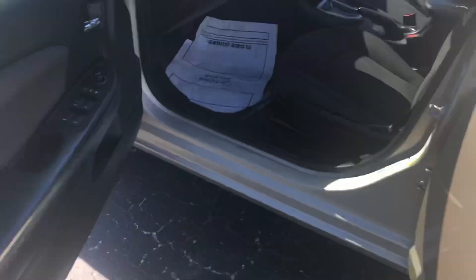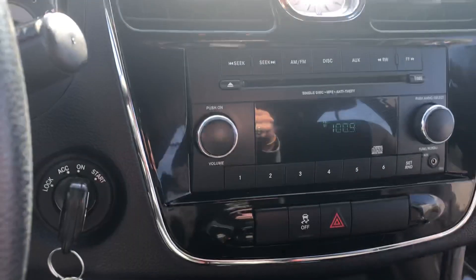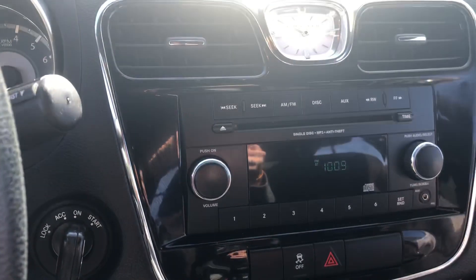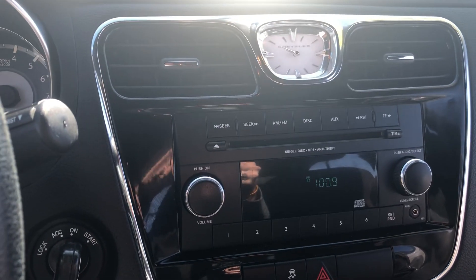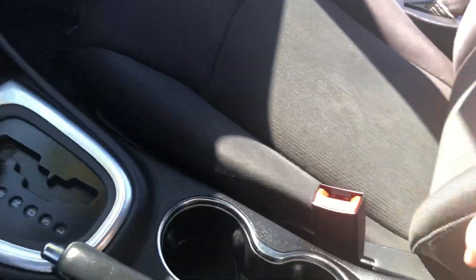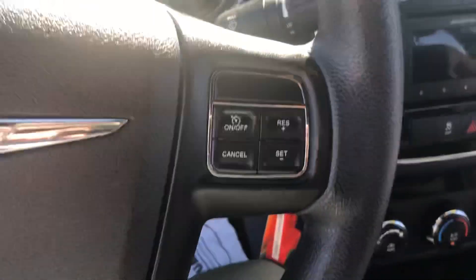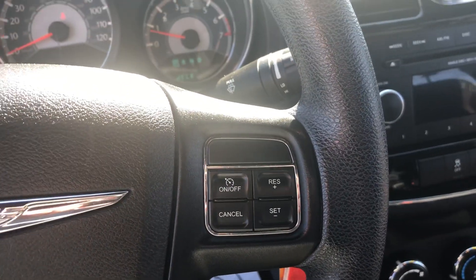Coming up to the front, you've got power windows, power door locks, AM and FM radio, also compatible with CDs and auxiliary ports as well. There's a pretty good amount of storage here in the center console, and it is set up with cruise control as well.